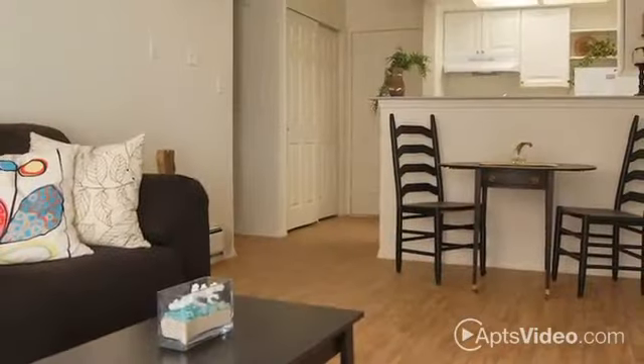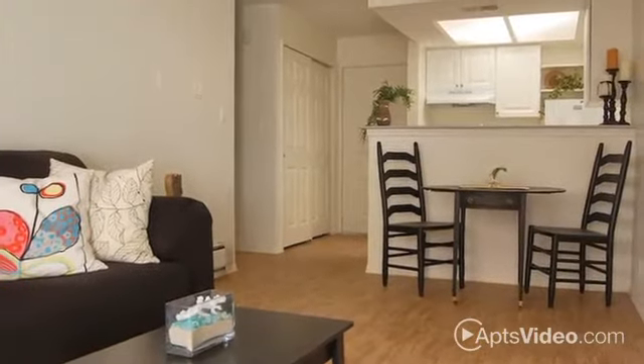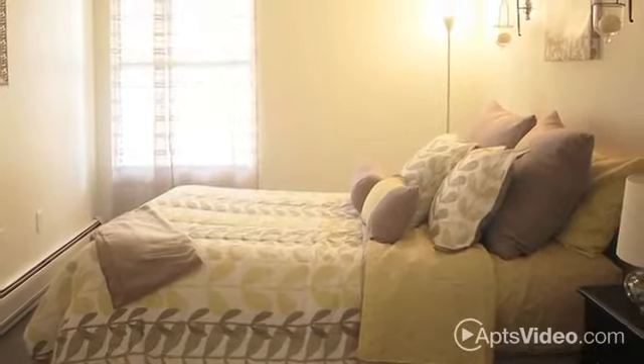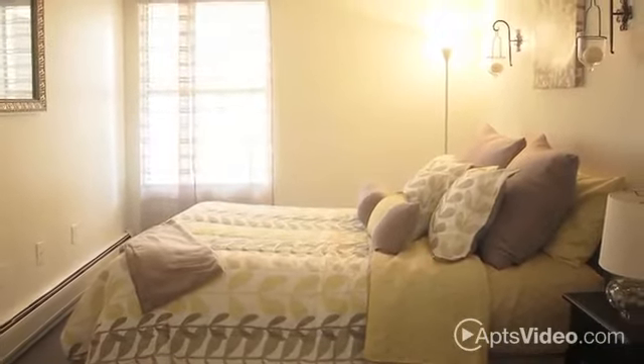We have a variety of floor plans available designed to fit every lifestyle, including one-bedroom, one-bedroom with a loft, one-bedroom with a study, and a two-bedroom, one-bath home.